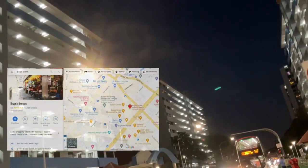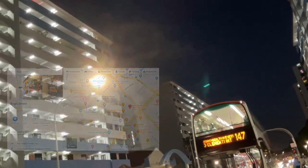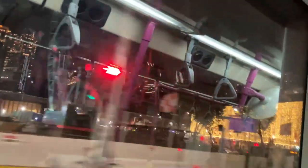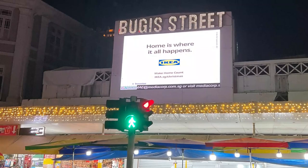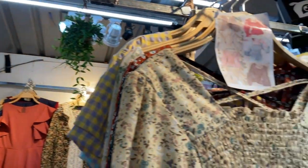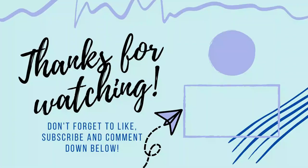Now we are on our way to Bugis Street. Bugis Street is known to be a cheap shopping area and we got pretty late as you can see, so most shops were closing up by the time we got there. This is Bugis Street. We will probably cover Bugis Street on another video, so stay tuned. We will see you next time.